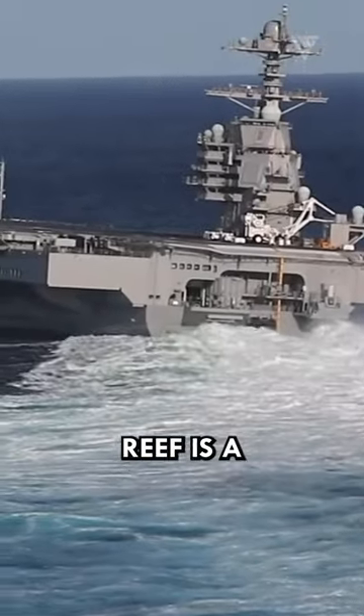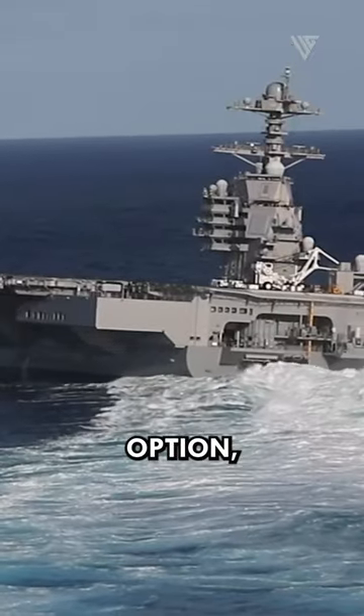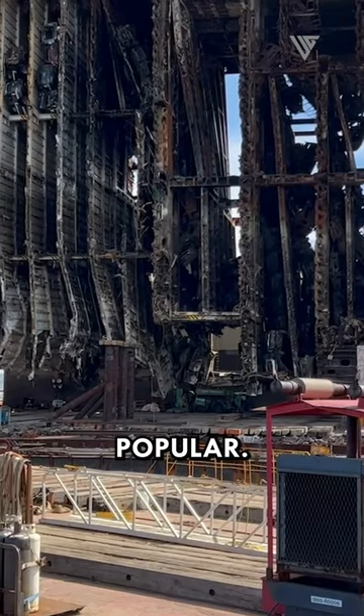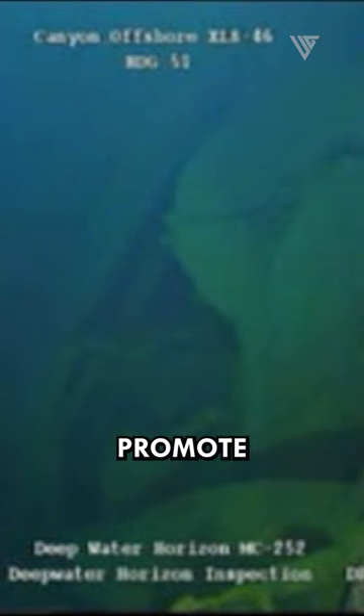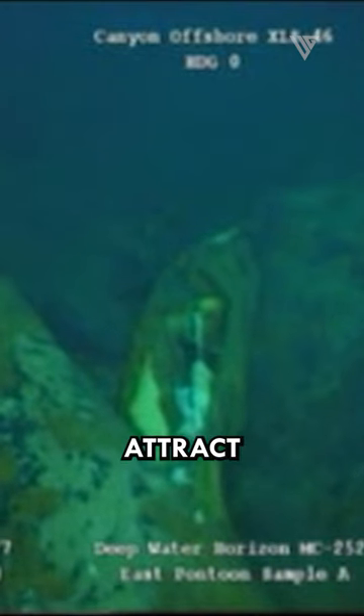The artificial reef is a relatively new option, but it is becoming more popular. Artificial reefs can provide a habitat for marine life and promote tourism. They can attract a variety of marine life, including fish, coral, and invertebrates. They can also help to protect shorelines from erosion and storm damage.